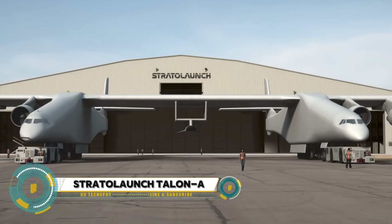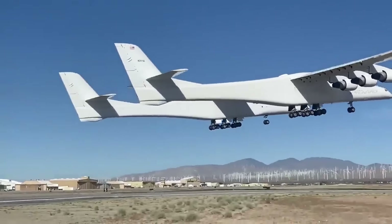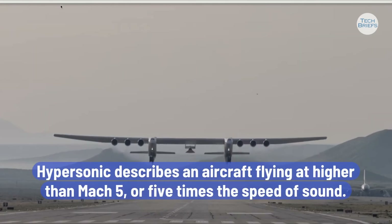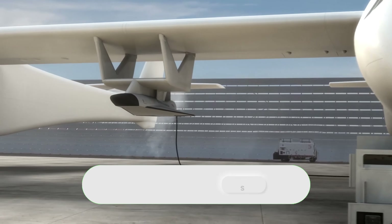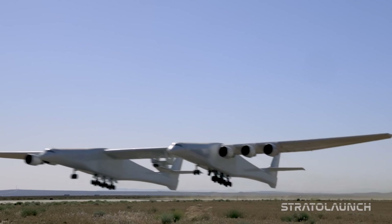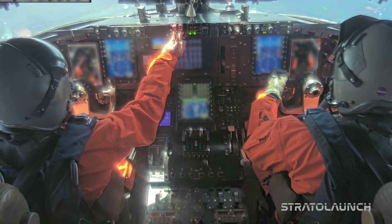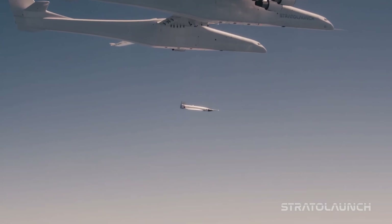The Stratolaunch Talon A is an advanced hypersonic testbed vehicle designed by Stratolaunch, an American aerospace company. This cutting-edge aircraft is intended for rapid, reusable testing of hypersonic technologies, crucial for both defense applications and advancing high-speed air travel. The Talon A can reach speeds of Mach 6 — six times the speed of sound — simulating conditions experienced during spacecraft re-entry. It is launched from the Stratolaunch Roc, the world's largest aircraft by wingspan, which carries the Talon A to high altitudes before release, enabling it to efficiently reach hypersonic speeds without a ground-based rocket launch.